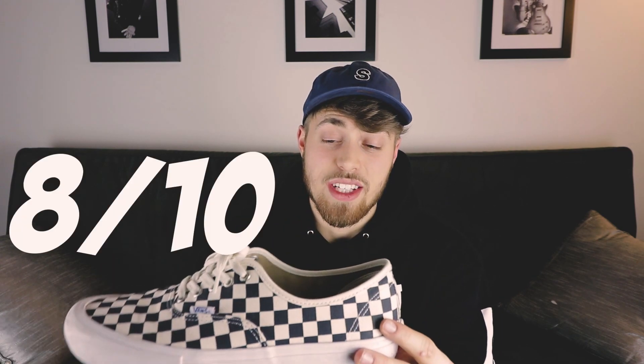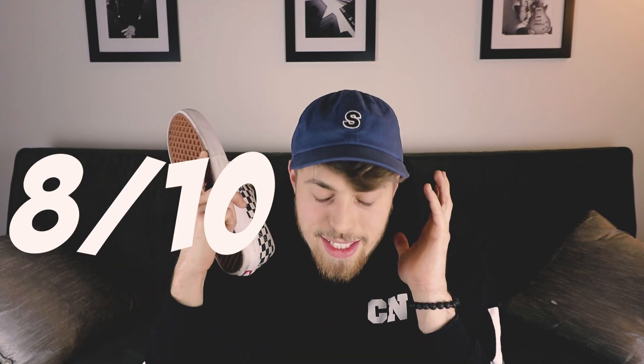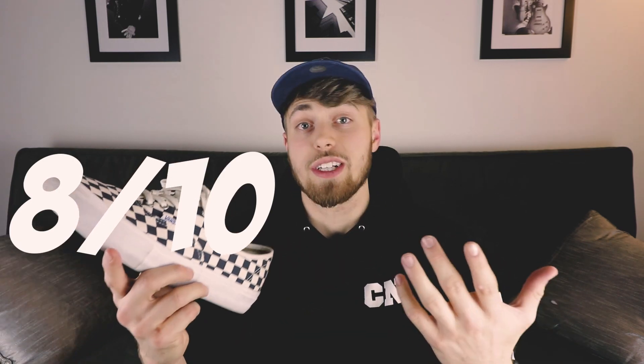To compare price versus quality on the checkered Vans at $49 after the discount, I would rate these an 8 out of 10. Vans are classic — they are never, ever not in style, and they are ridiculously cheap. I would go as far as to say that Vans are pretty much the best bang for your buck when it comes to purchasing sneakers.